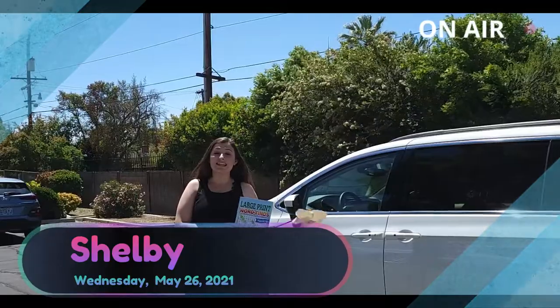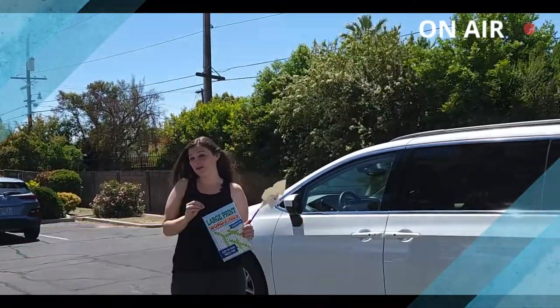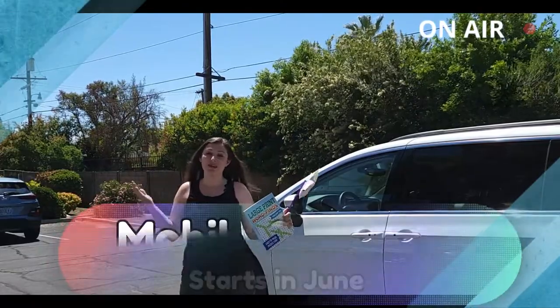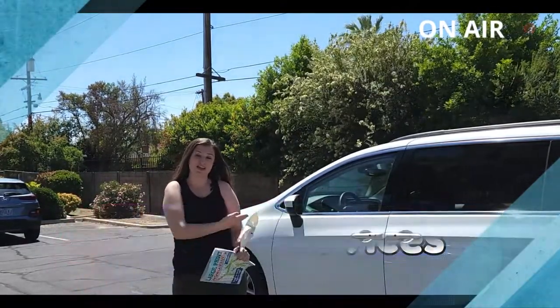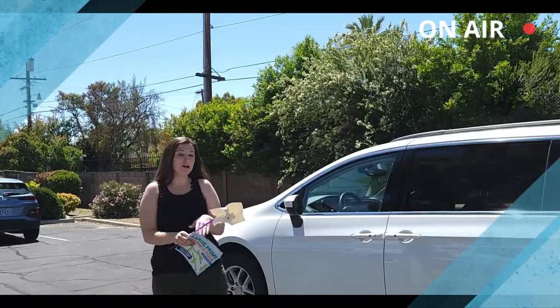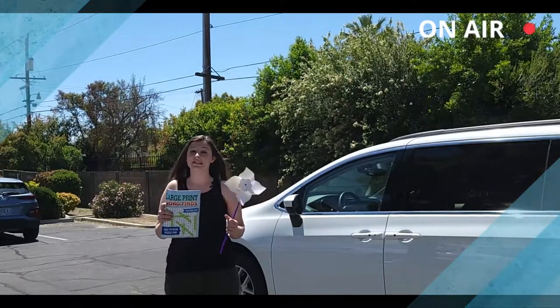Hi guys! Today is Wednesday, May 26th, which means it's almost June, the month we come back to you in our mobile service vans. We are going to be rolling up to your house for the month of June with new vehicles, and we're going to be offering you some fun stuff.